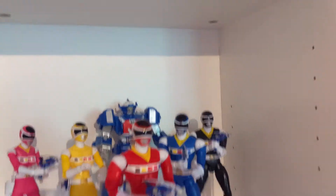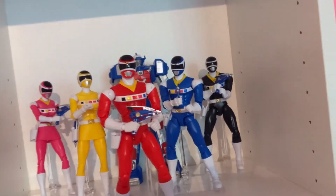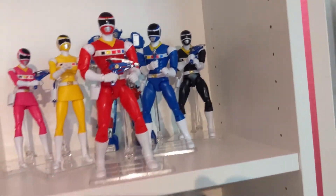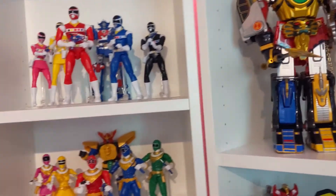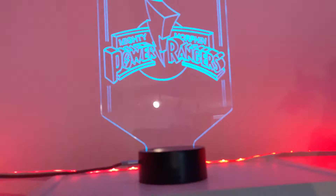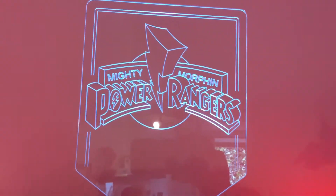And then we got the In Space Rangers. You'll notice I'm missing quite a bit of the Legacy line — I tend to lean towards only getting from seasons that I watch. I try to support them all when I can, but I can only get what I can get. I got this cool sign up here that will change colors and everything.